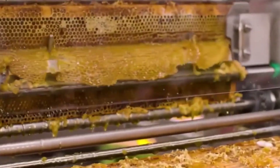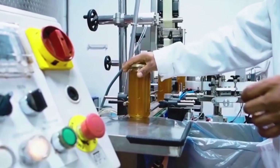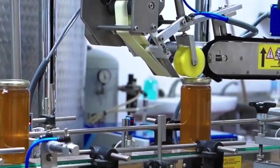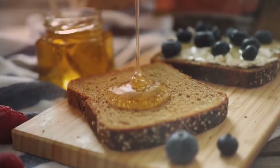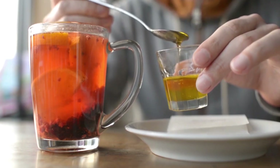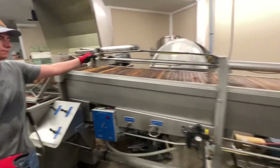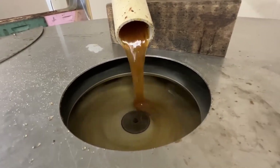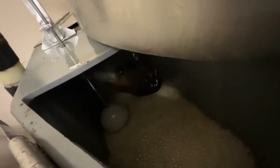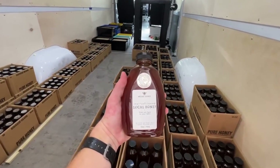Now for the part that often raises eyebrows: pasteurization. Isn't heating honey bad? Well, hold on to your beeswax. Modern honey facilities use something called gentle pasteurization, which is more like giving honey a warm bath rather than a hot sauna. The temperature is carefully controlled to kill any unwanted bacteria while preserving all those wonderful natural properties we love about honey. How do they know exactly what temperature achieves this perfect balance?